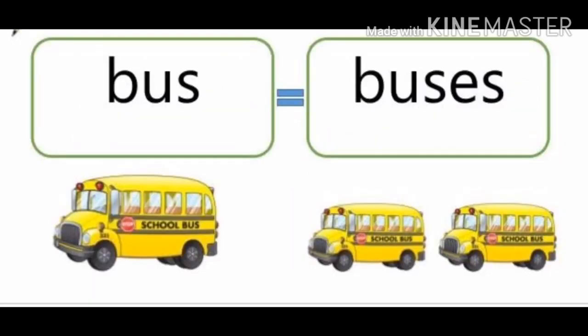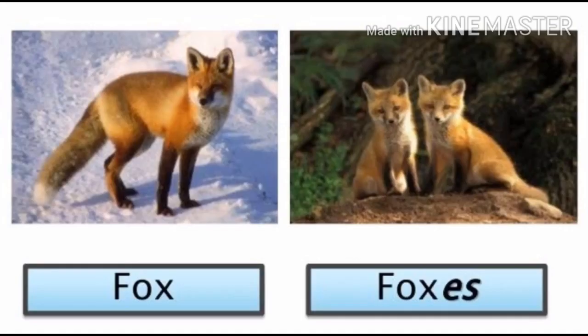Third one: bus. Bus is spelled B-U-S. Bus is a singular. Buses, spelled B-U-S-E-S, are plural. You have to add ES to the plural form of the naming word. Bus means singular. Buses — plural.